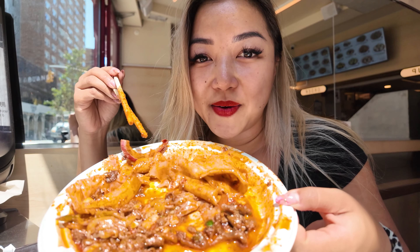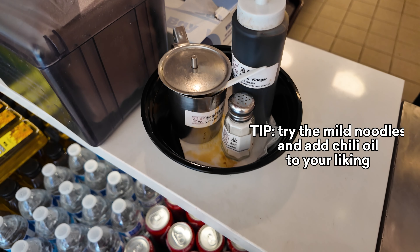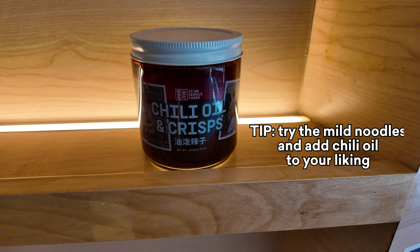Even the medium is quite spicy. You can see how bright red it is versus if you get a mild, it doesn't have as much of the actual chili. So if you can't handle the heat, I recommend getting the mild. They have a little jar of chili oil on the side so you can add it to your liking. They like to say, not spicy is not as good — you definitely want some spice because there's so much flavor in the actual chili oil.